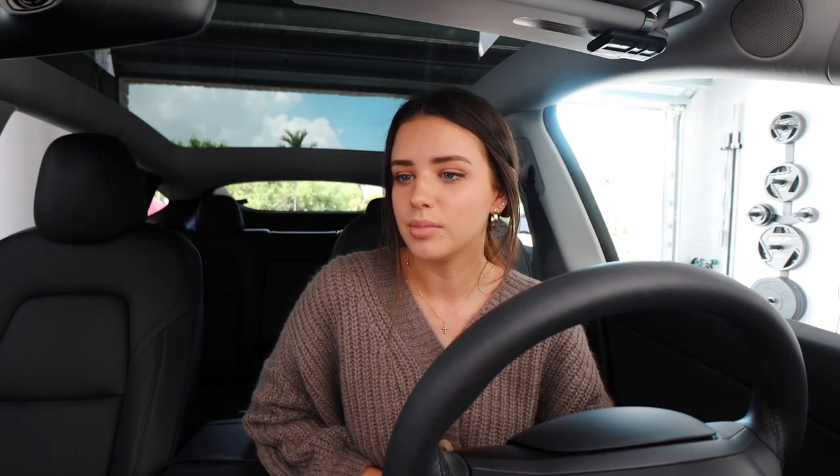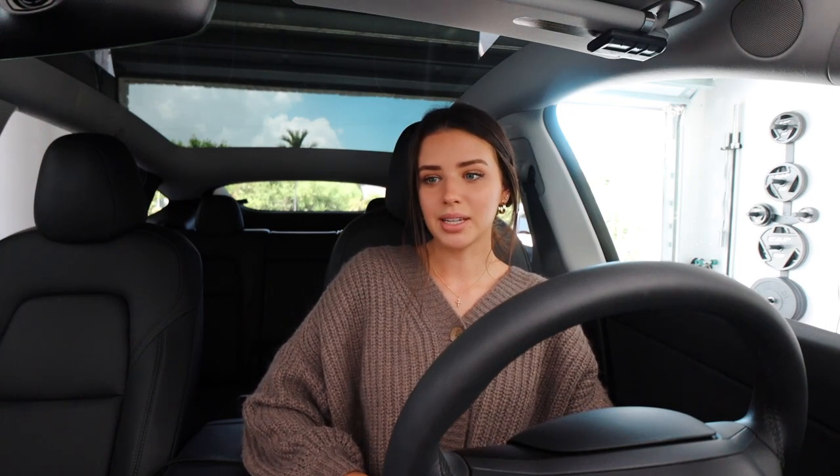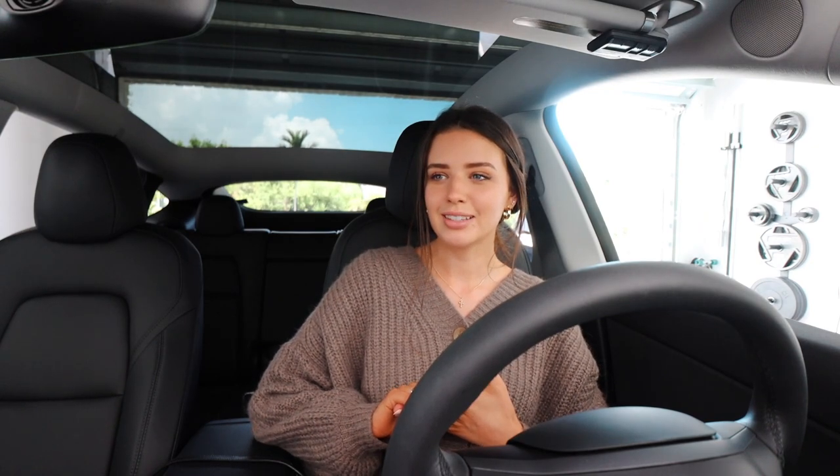It's a couple of hours later — Gabe and I filmed a vlog and it's now one o'clock. I'm going to go meet a friend for lunch. It's actually the first time we're meeting in person; we've just been Instagram friends. She moved to Miami a couple months ago and we've been meaning to get together. I'm excited to meet another YouTuber — I haven't met any others in South Florida.